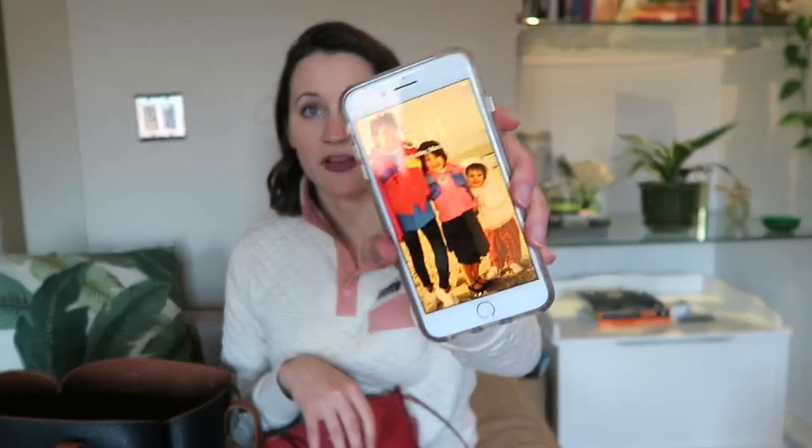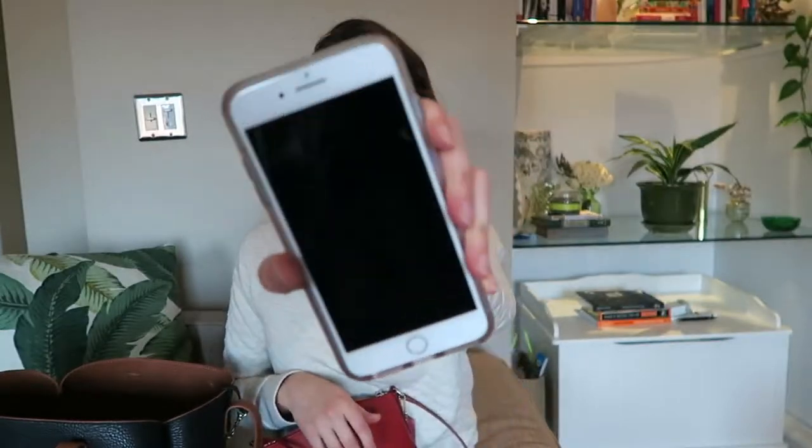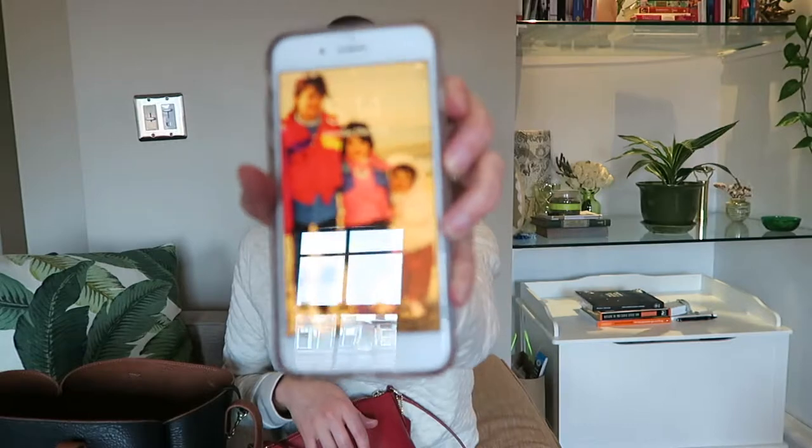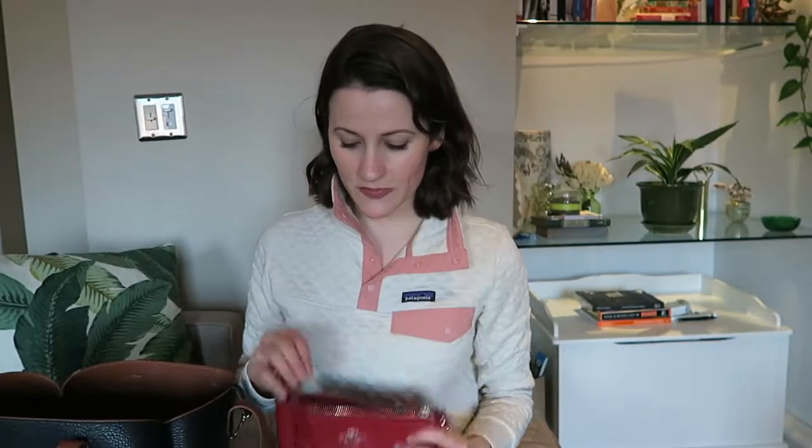First thing in here is my phone. It's 5:14 where I live right now and this is a picture of me and my sisters from about 20 years ago as my wallpaper. Obviously an essential — that's why it's in this bag.